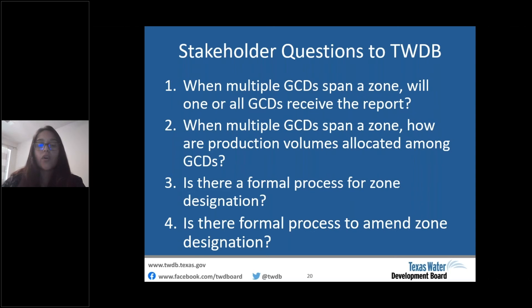Question three: is there a formal process for zone designation? As discussed, there is no formal process, only an informal internal process. Question four: is there a formal process to amend a zone designation? No, there is no formal process, but we have started thinking about what that would entail and having some internal discussions on it.